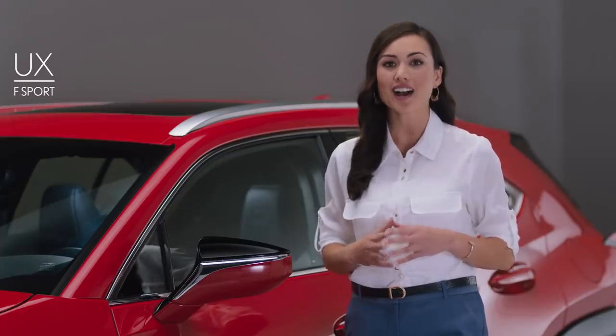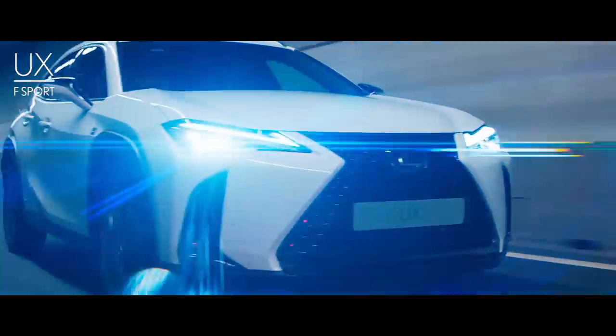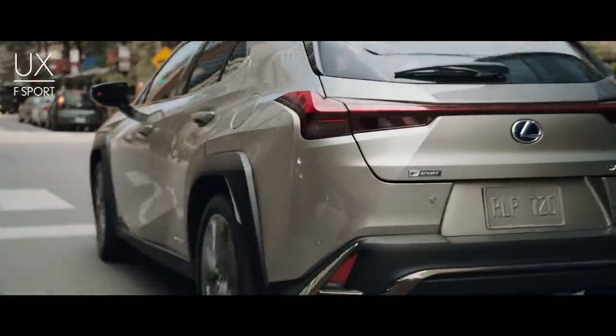The UX F-Sport offers the next level of dynamic handling and response, with a smooth yet exhilarating ride. It comes with exclusive 18-inch wheels, a bold front fascia, as well as black-plated ornamentation for front and rear chrome accents.